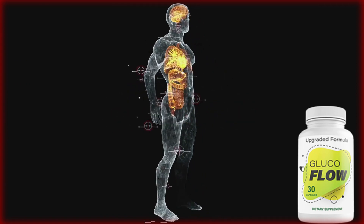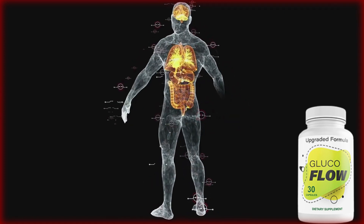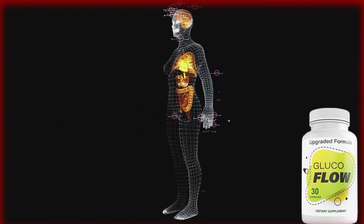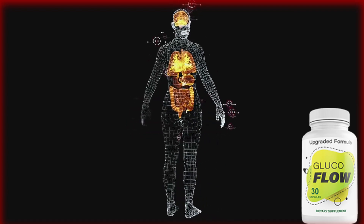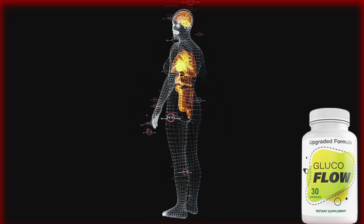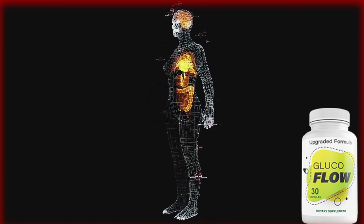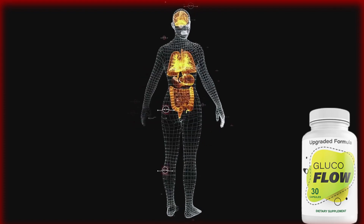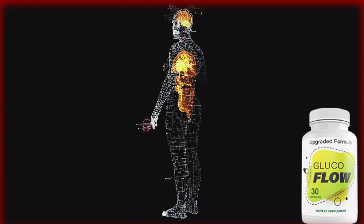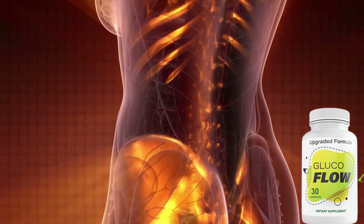Glucoflow also helps the pancreas produce insulin. It contains natural ingredients that help your pancreas naturally produce insulin instead of just supplying your body with insulin itself. This helps regulate your blood sugar levels over time without using insulin injections anymore. Additionally, it increases your insulin sensitivity. Insulin sensitivity is needed to process and absorb insulin into your body. People who have type 2 diabetes develop a condition called insulin resistance, which makes your body unable to process insulin and increases your blood sugar levels. Glucoflow resets that condition and improves your insulin sensitivity to help your body absorb and regulate your blood sugar.